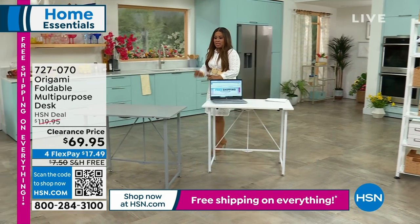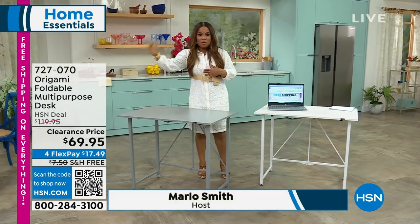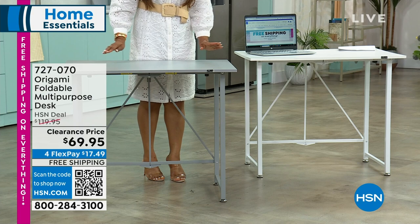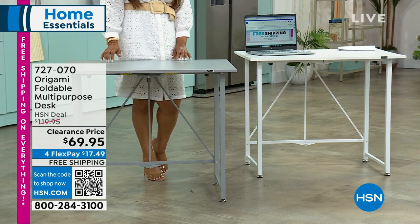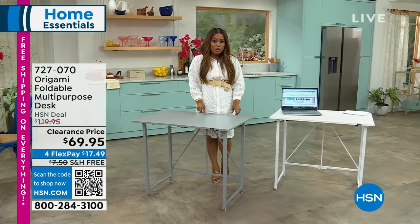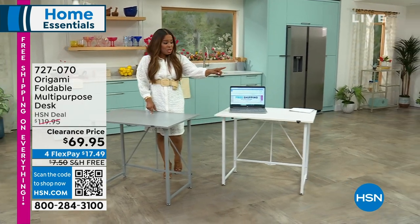I know it's almost summer but a lot of you are like me — you've got students. It's graduation season. Tracy, you have a daughter going to university. If you need a desk for your home office, for a student, or maybe just a simple crafting table, this one is foldable and we're offering it in two different colors at the lowest price ever.